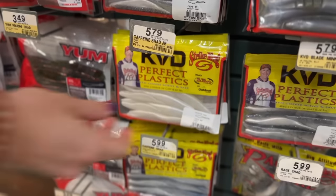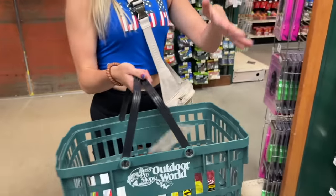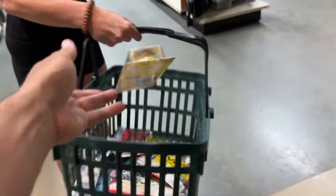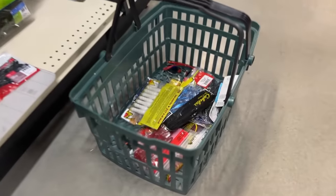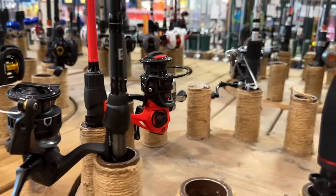We decided to go with some Caffeine Shads, some Zoom trick worms, and you already know we had to go with the Chatter Donk. We also got a white popping frog and lastly a white Rage Crawl. Now that we got all the baits, it's time for the fun part — the rods and reels.